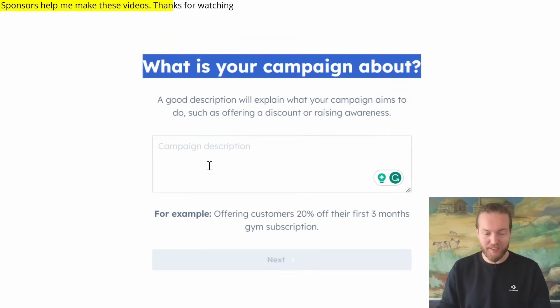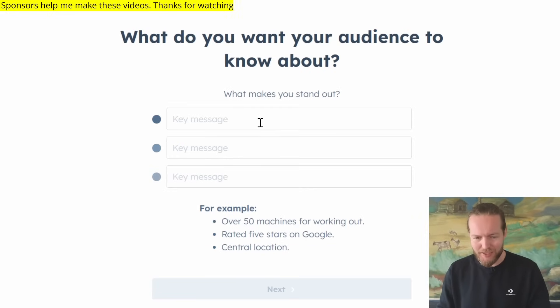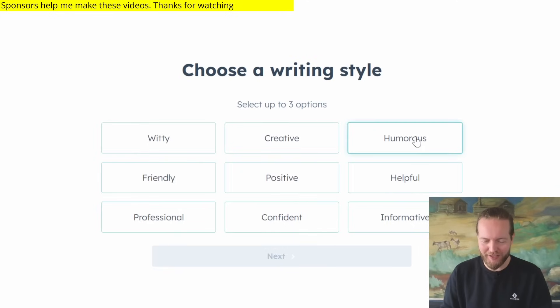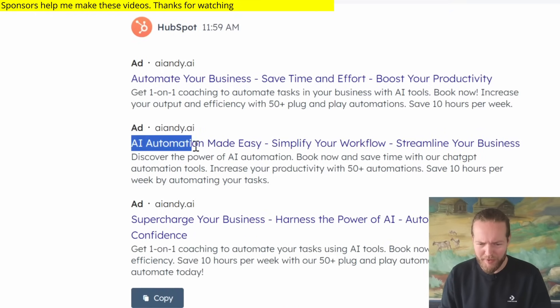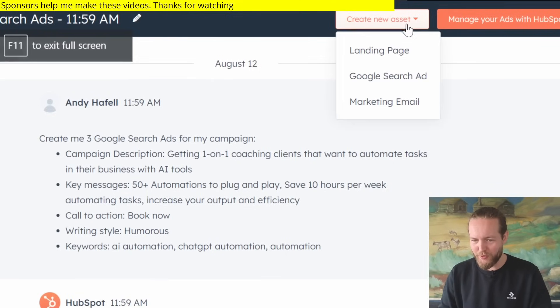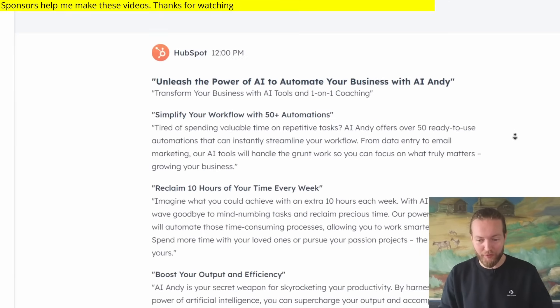For the campaign description, let's write: getting one-on-one coaching clients that want to automate tasks in their business with AI tools. Click next, add some key messaging, click next, then set keywords for your Google ad, select the call to action 'Book Now', and choose the writing style — let's do humorous. It builds the Google ad and the results are actually really good: 'Automation made easy', 'Simplify your workflow', 'Streamline your business', 'Save time and effort', 'Boost your productivity'. You can also create a new asset like a marketing email or landing page, and the copy generated is great. This is free for you to use right now.